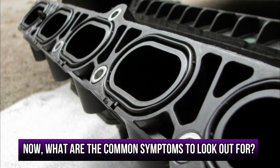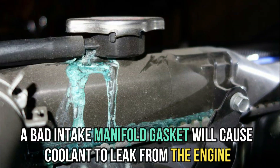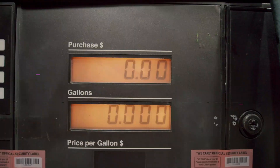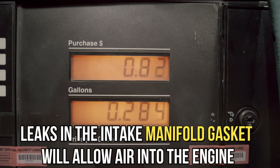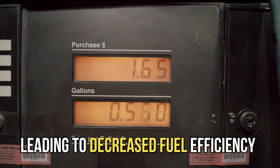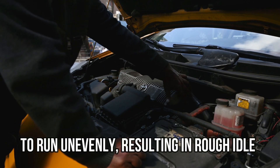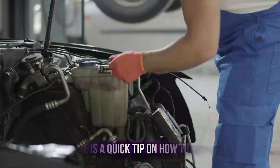What are the common symptoms to look out for? Overheating engine: a bad intake manifold gasket will cause coolant to leak from the engine, leading to engine overheating. Decreased fuel efficiency: leaks in the intake manifold gasket will allow air into the engine, leading to decreased fuel efficiency. Rough idle: a bad intake manifold gasket can cause the engine to run unevenly, resulting in rough idle.